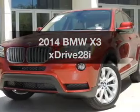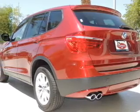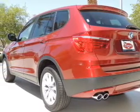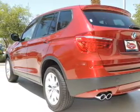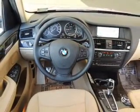Imagine yourself in this 2014 BMW X3. This is the set of wheels you've been looking for, with an efficient four-cylinder engine. The powertrain includes all-wheel drive that responds smoothly to its automatic transmission. You will appreciate the safety feature of anti-lock brakes.